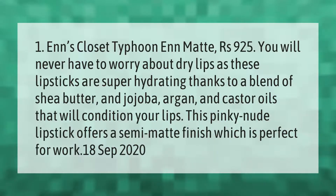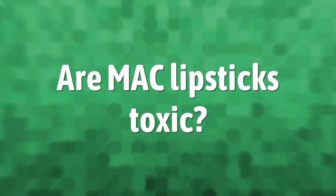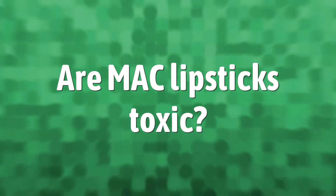Ends Closet Typhoon Matte at 925 rupees — you will never have to worry about dry lips, as these lipsticks are super hydrating thanks to a blend of shea butter and jojoba, argan, and castor oils that will condition your lips. This pinky nude lipstick offers a semi-matte finish which is perfect for work.